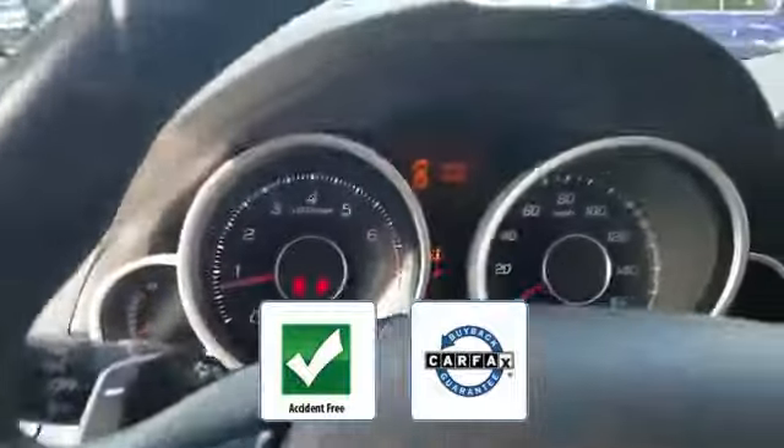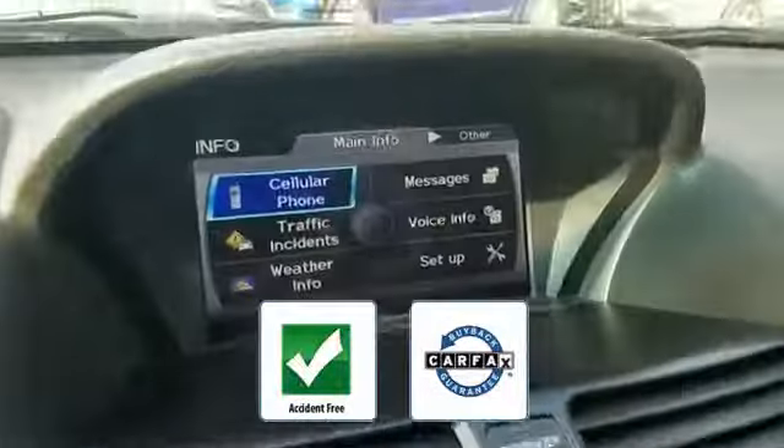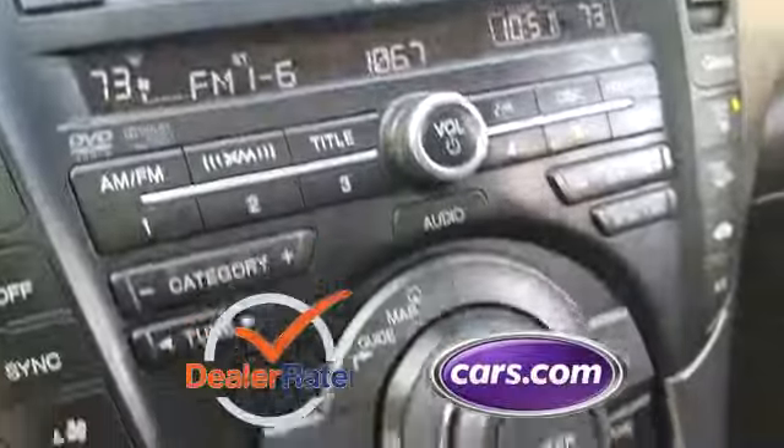Be confident with this Carfax accident-free vehicle, as it qualifies for the Carfax buyback guarantee. This is a top-rated dealer.